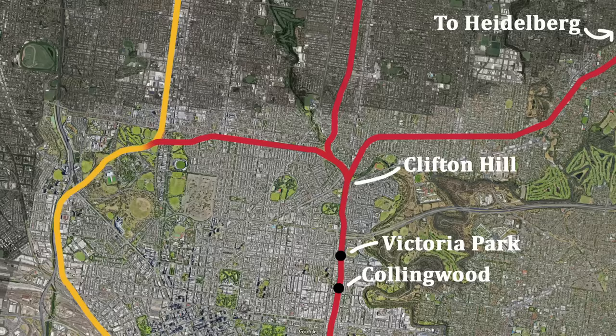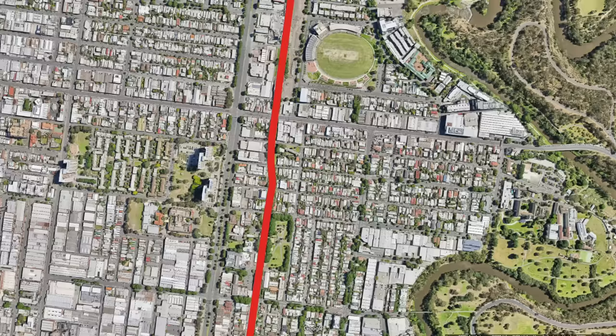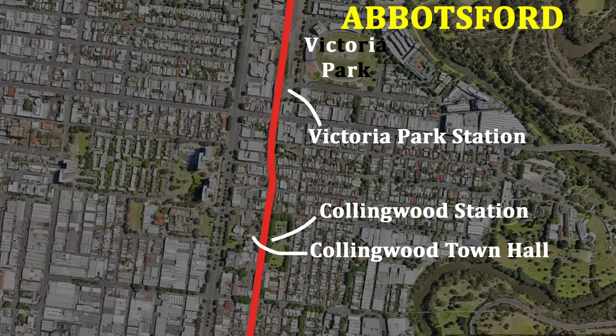Victoria Park is the name of the adjacent football oval, home of the Collingwood Football Club for 107 years up to 2004. Bizarrely, none of these locations are actually located in the suburb of Collingwood, not even the Town Hall. They're all in the neighbouring suburb of Abbotsford, while actual Collingwood is over on the other side of Hoddle Street.